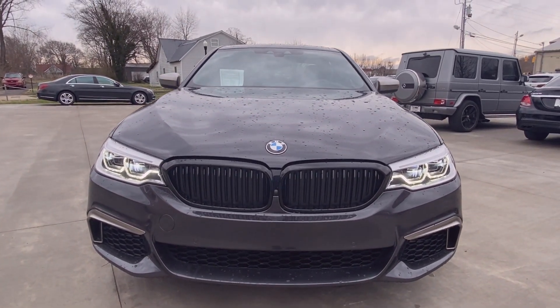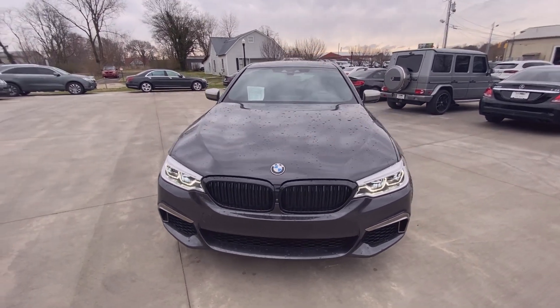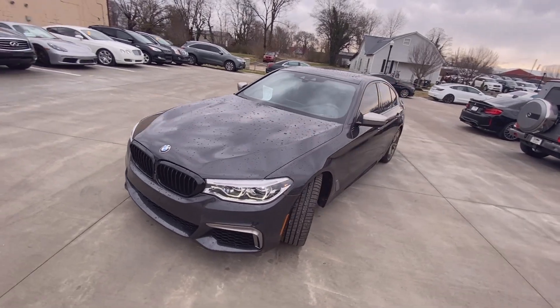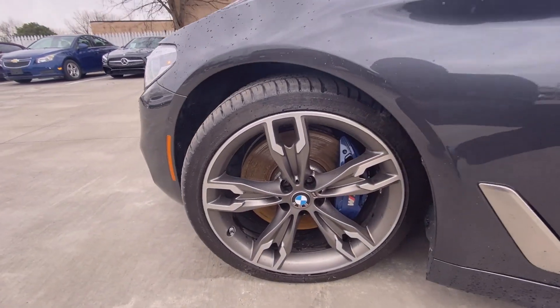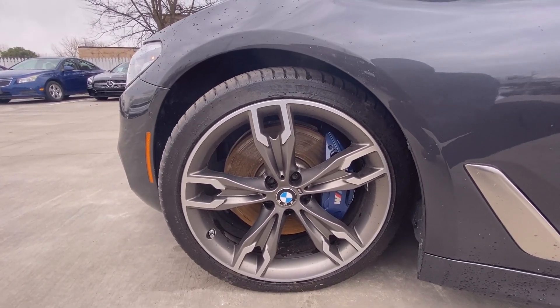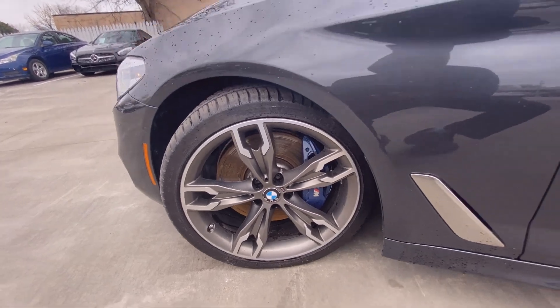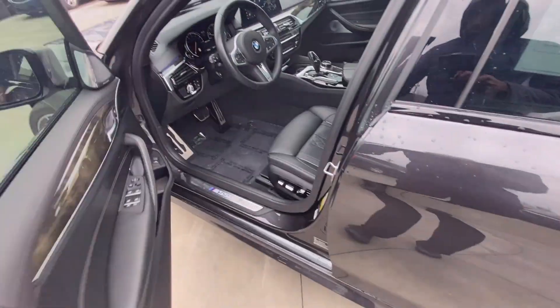There's the front — you have your LED headlamps along with your daytime running lights, and then down here you have your 20-inch M-series aluminum wheels, and you have passive keyless entry on all four doors.